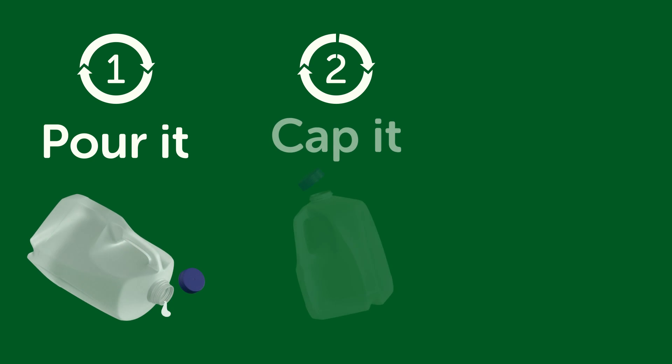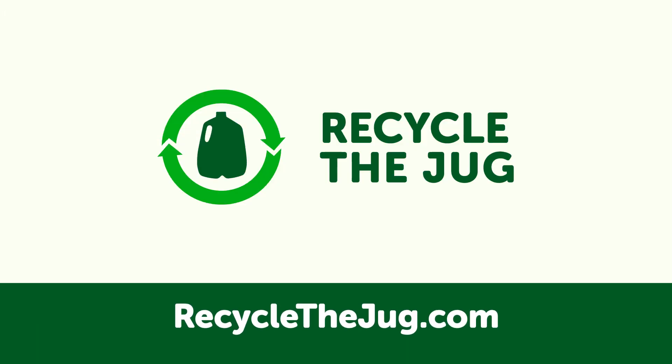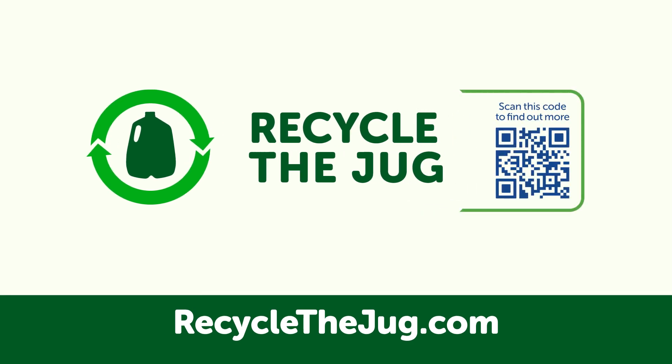Fill it. Cap it. Bin it. Visit RecycleTheJug.com or scan this QR code to learn more about recycling your plastic milk jugs.